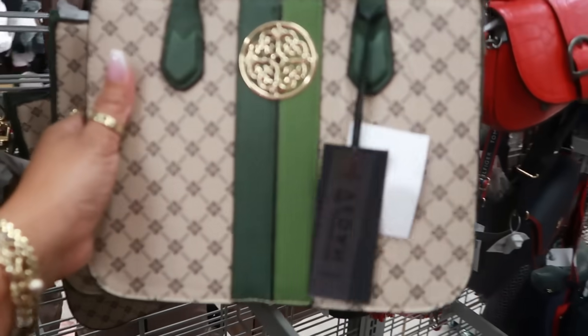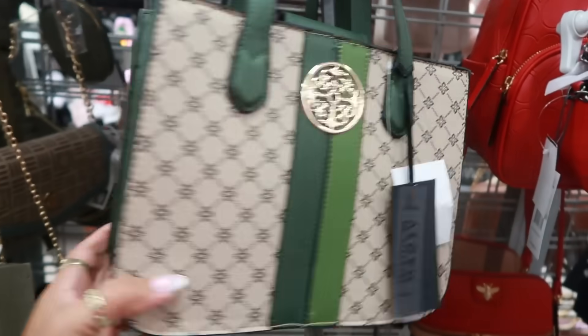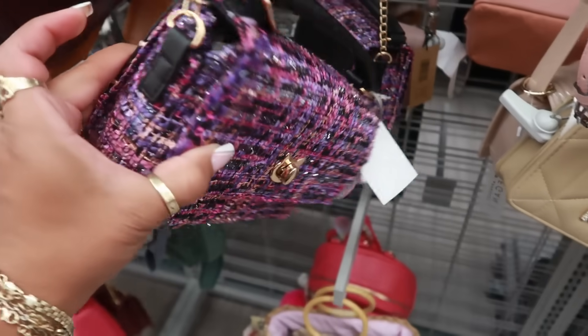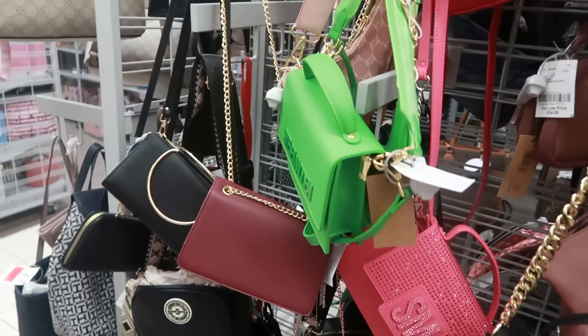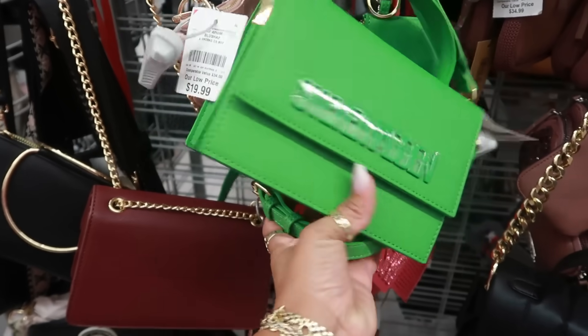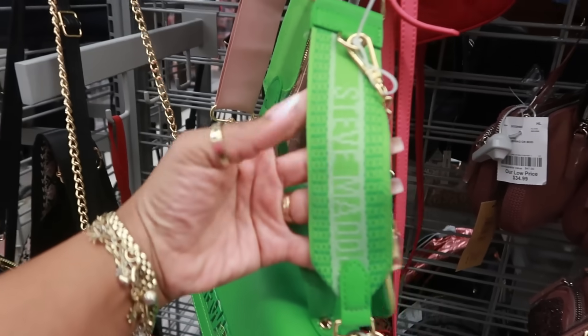This one is kind of cute — $16. Under One Sky for $15, that's cute, I like the colors. And that Steve Madden one is $30 with the large strap.